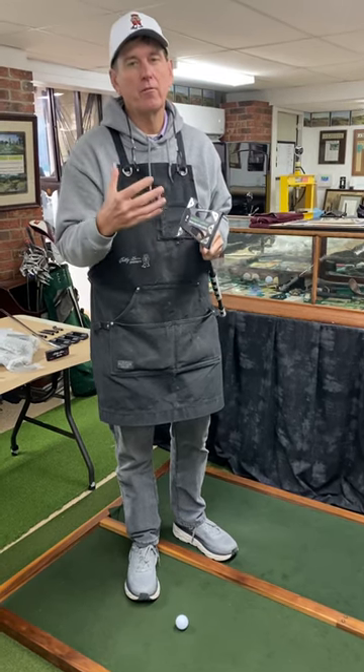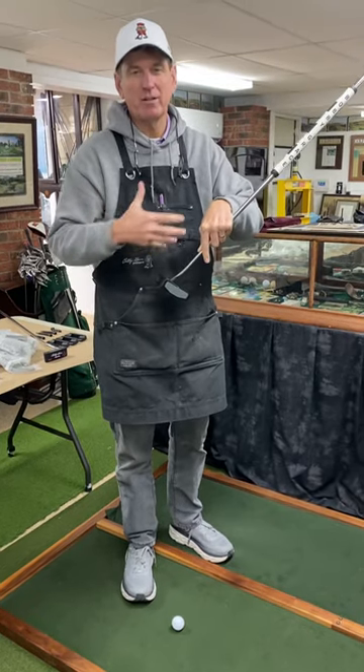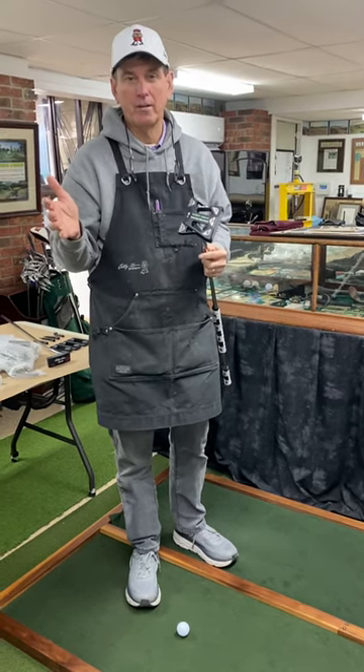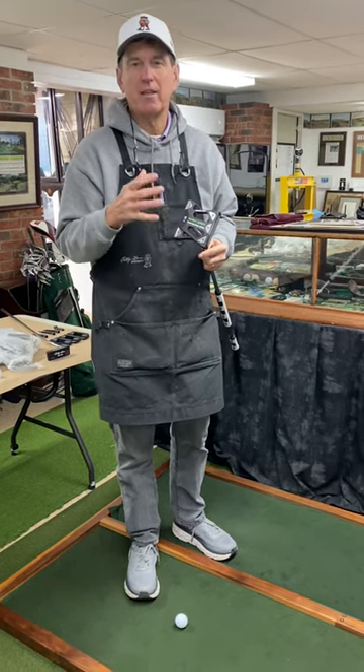This is the most powerful and forgiving and the highest moment of inertia. Easiest to aim. It's got the best of all the faculties in our putters. You've read about the F-22. It's got kudos everywhere on the internet. We've sold tons of these and it continues to be the bestseller.